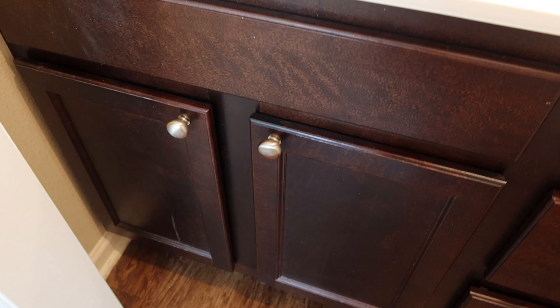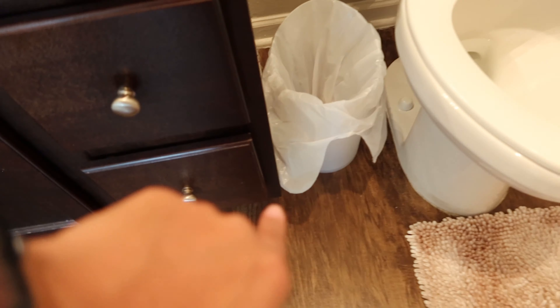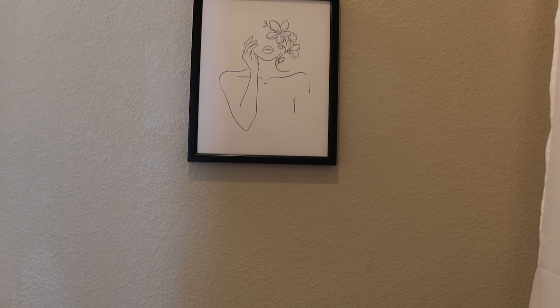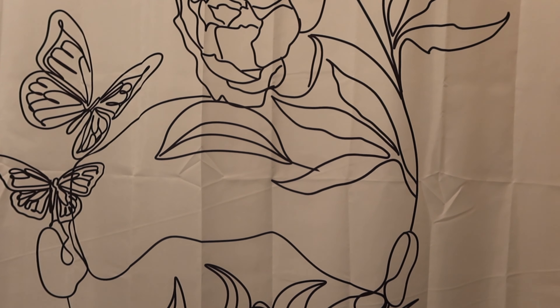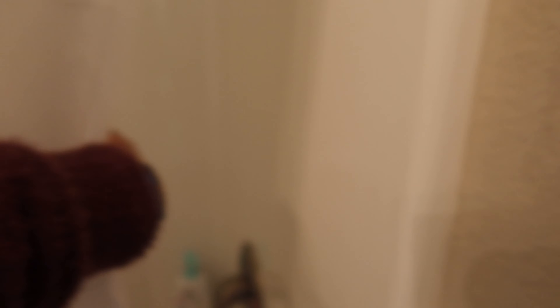Now for my bathroom — when you first walk in you have my sink. I have my towel hanging up, a toothbrush holder, soap, lotion, makeup, and paper towels. I have drawers and cabinets, which is really nice. I prefer drawers over just cabinets because vertical organization is just so much easier. I also have a trash can. I have this picture frame from my dorm that really matches the shower curtain — both have floral butterflies and a black and white abstract art theme. And this is my shower.